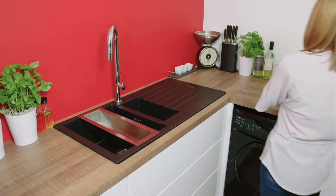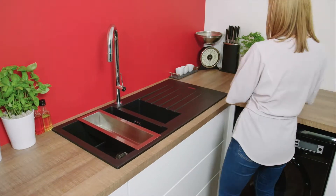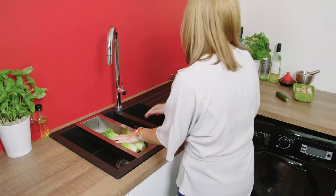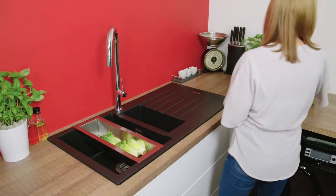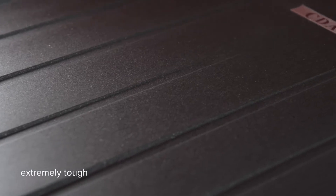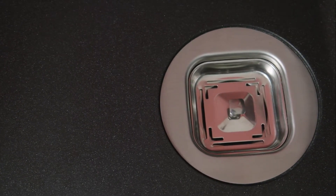Sinks are often overlooked when designing a new kitchen. Here at CDA we've created a selection of composite sinks which complement any modern kitchen design. Produced using quartz, one of nature's toughest materials, CDA's composite sinks are manufactured to withstand life in the busiest of kitchens.